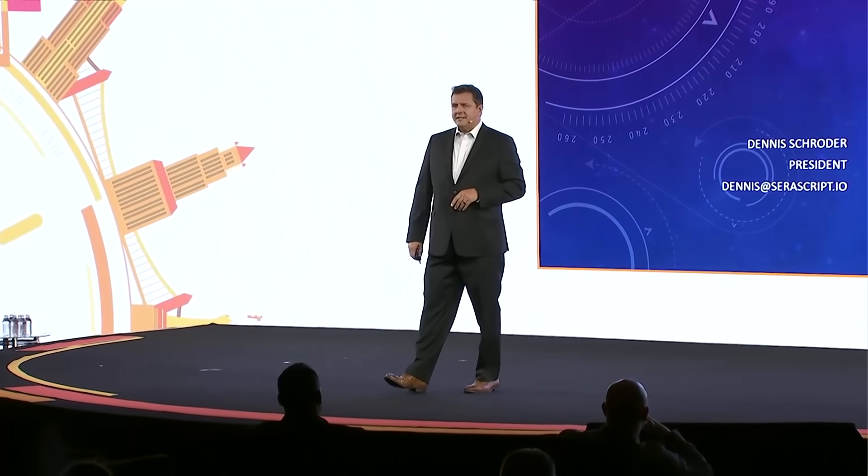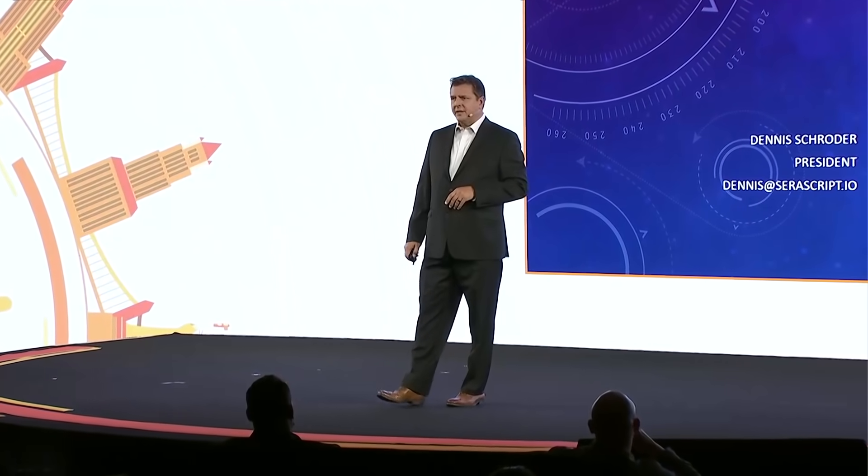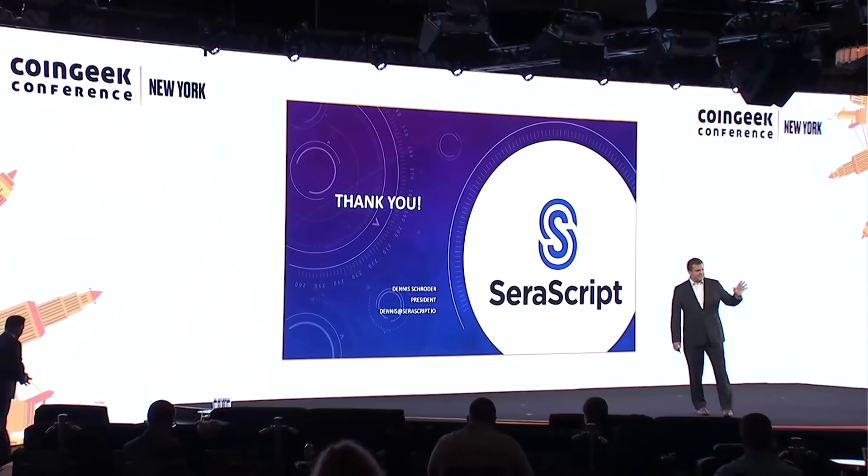That's all I've got today. Thank you for your time. I hope everybody enjoys the rest of the week at the conference. Thanks again.